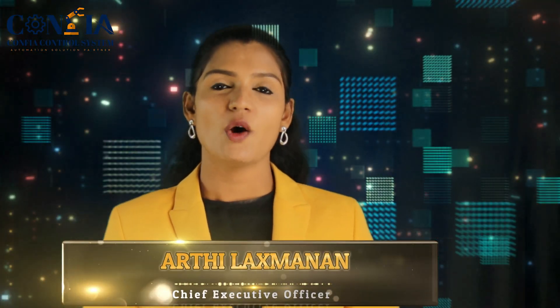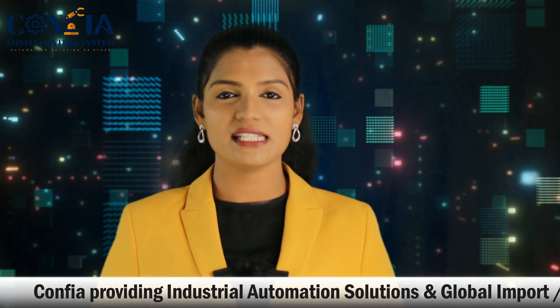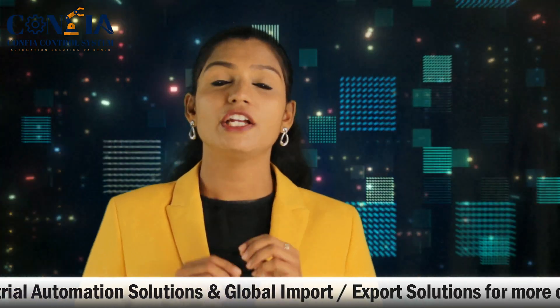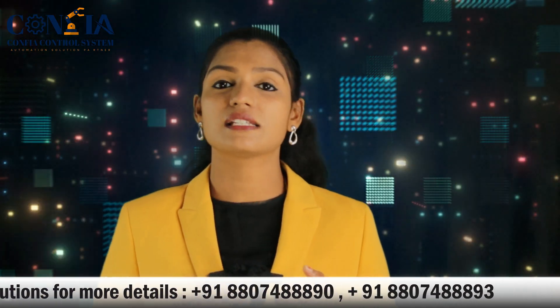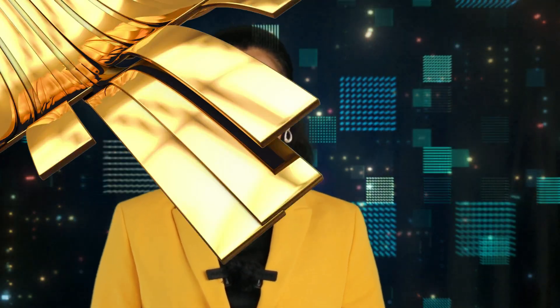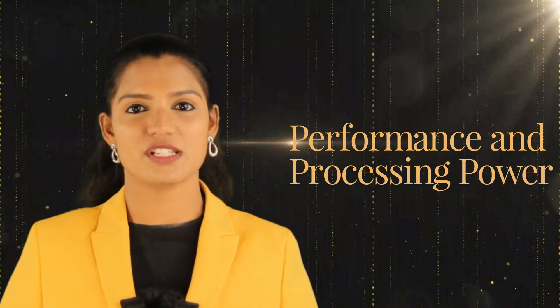Hi friends, welcome back to Confia Control System. Today we are going to discuss two types of PLCs: one is the Omron type NX1P2 and another is the Schneider type TM241. We are going to compare these two PLCs and find which one is better. In order to compare them, we have to look into several aspects such as performance, connectivity, software, and industrial compatibility.